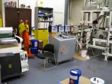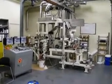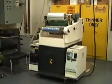Also recently renovated is the area housing our coater laminators. These machines create the composite film structures for flexible packaging by combining films with different properties.